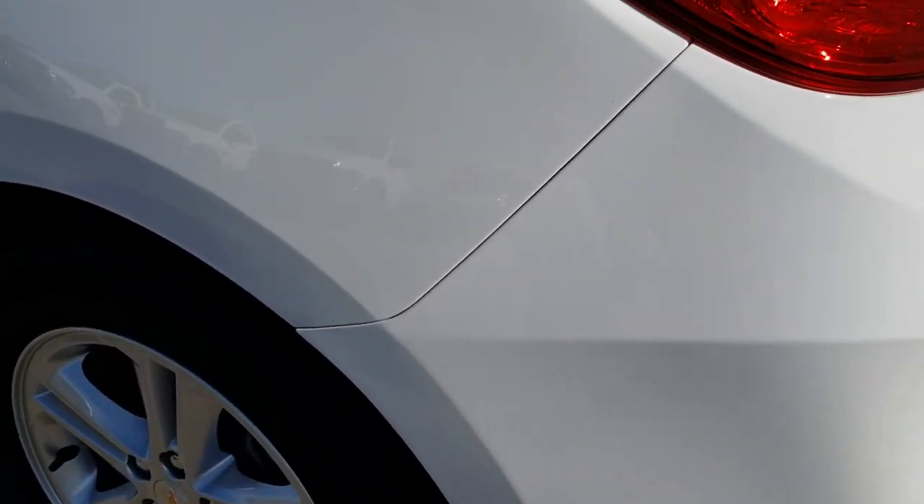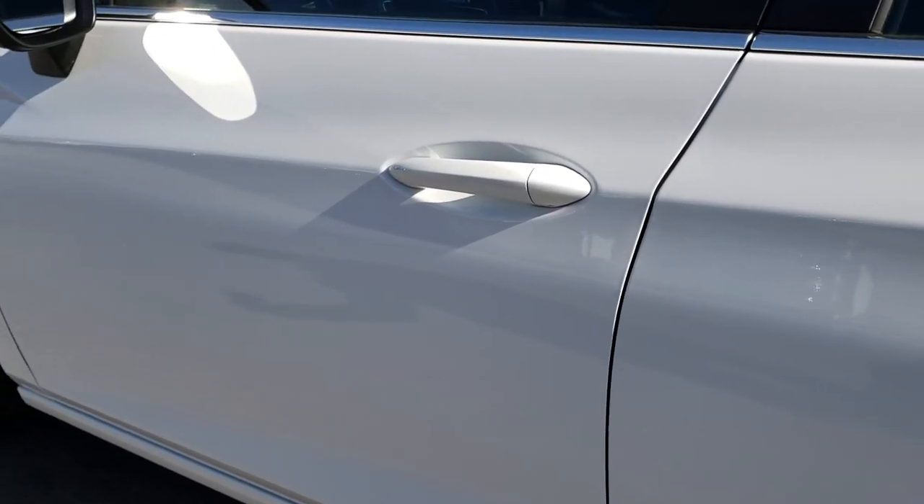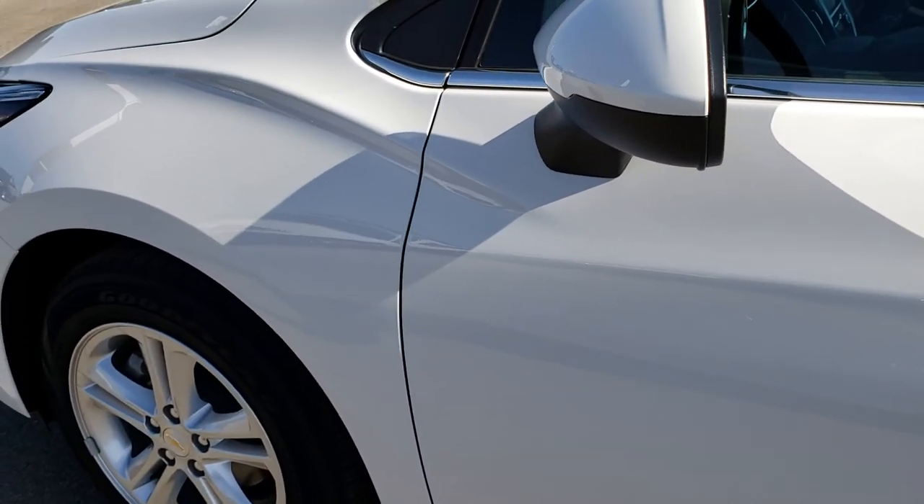This side of the car is just as clean as that passenger side. No dents, no dings, no scuffs, no scrapes. Absolutely perfect on this side.